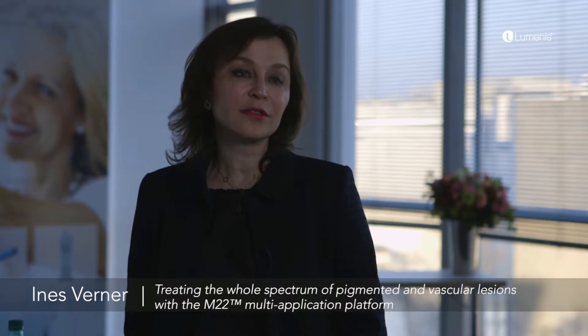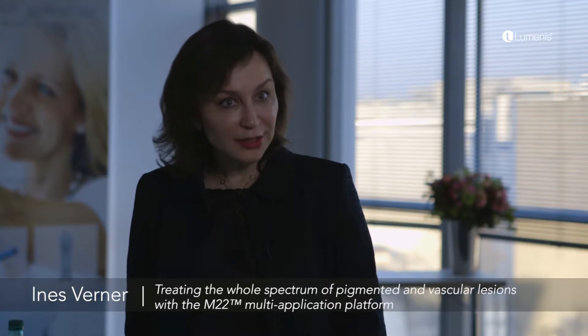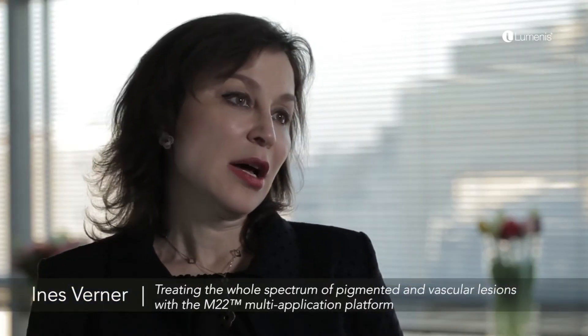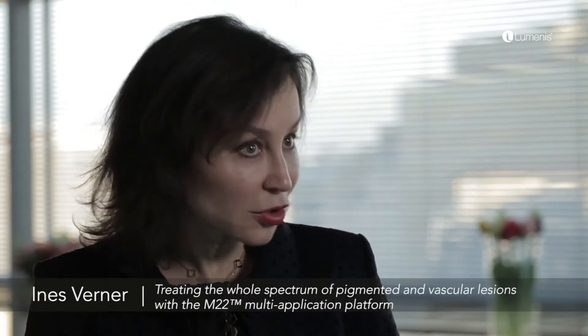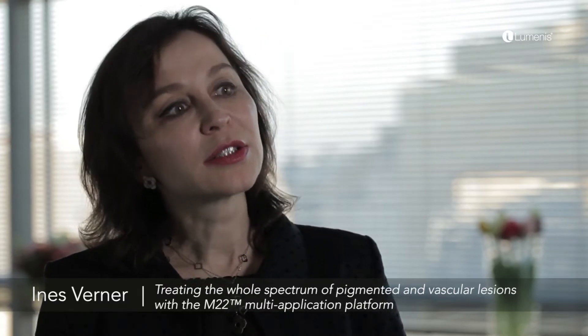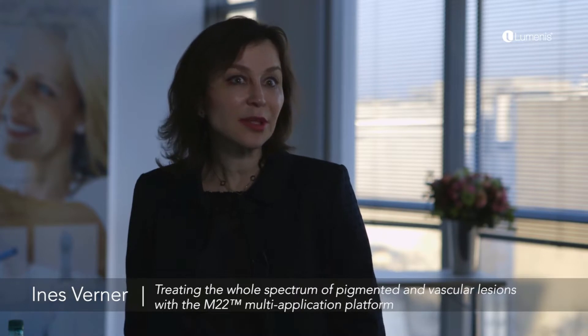I'm using the long-pulsed Nd:YAG for vascular abnormalities — telangiectasia on the skin and face, and a little bit for leg veins. Most of our patients come for facial rejuvenation, so I use it on the face. It's very effective; sometimes just one treatment is enough and they are really happy.